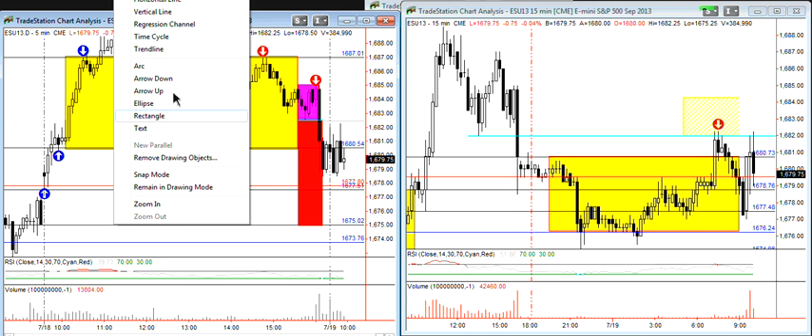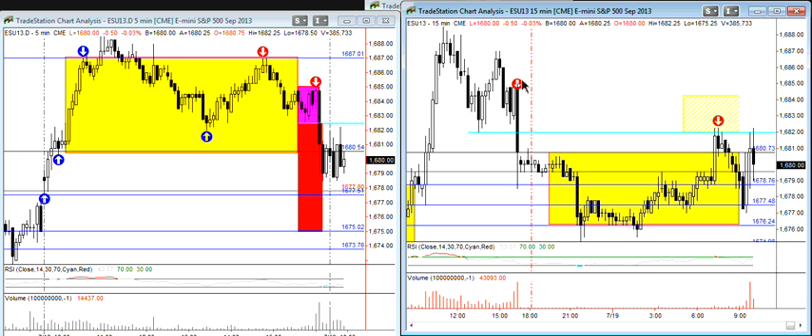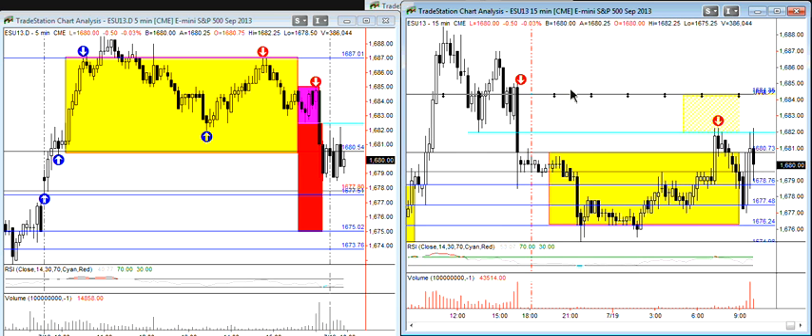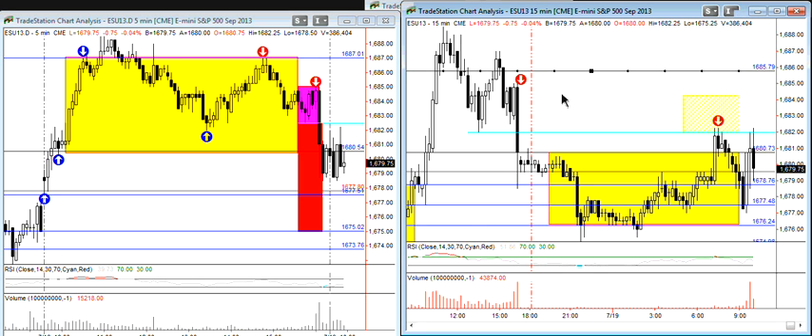That's why today I don't want to rule out a retest of that area. I'll leave that open as a possibility in my thinking — and if not today, then early next week. That zone still needs to be understood: is that resistance or not? I'm going to retest.